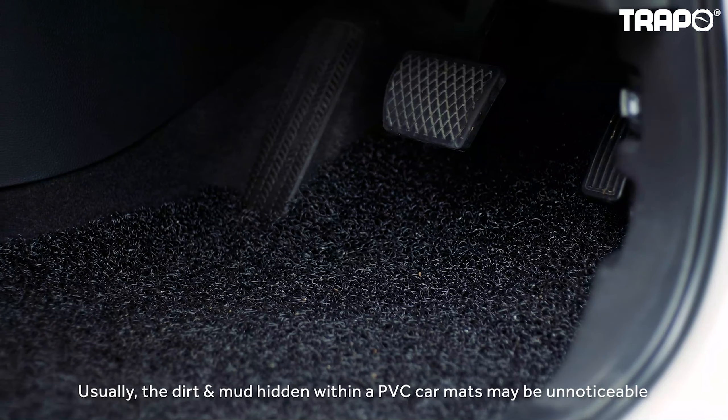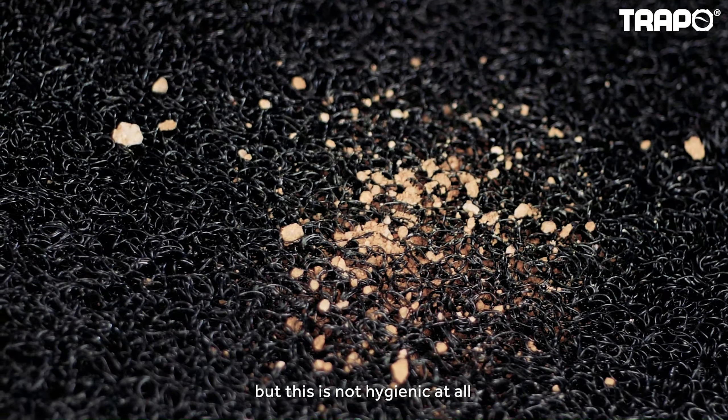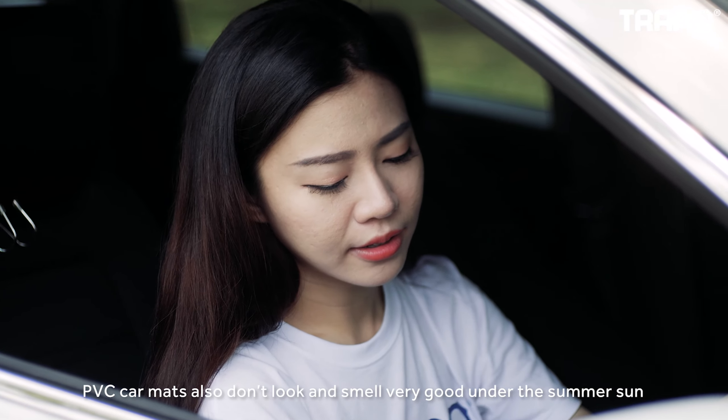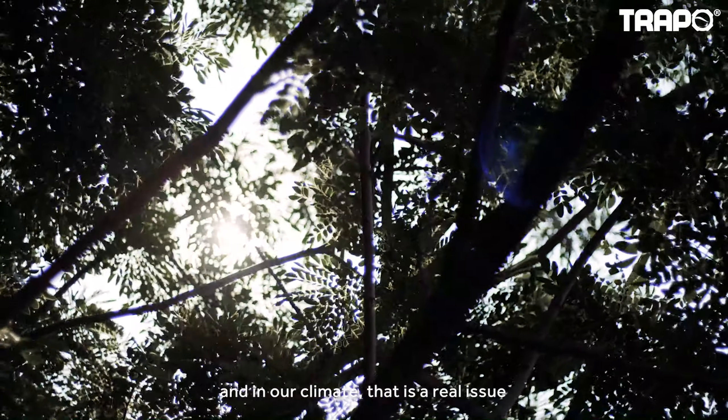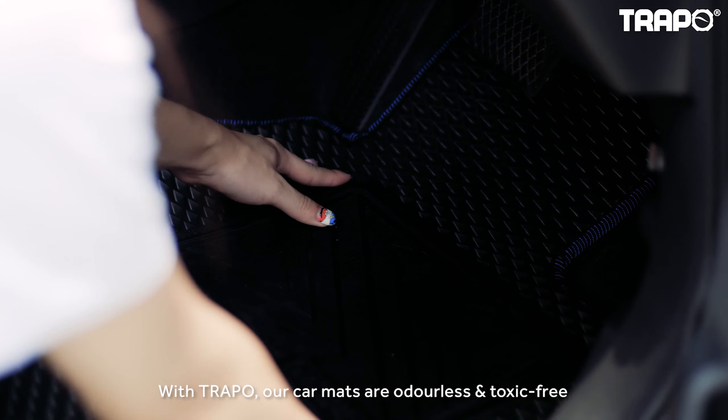Usually, the dirt and mud hidden within PVC car mats may be unnoticeable, but this is not hygienic at all. PVC car mats also don't look and smell very good under the summer sun, and in our climate, that's a real issue. With Trappo, our car mats are odorless and toxic-proof.